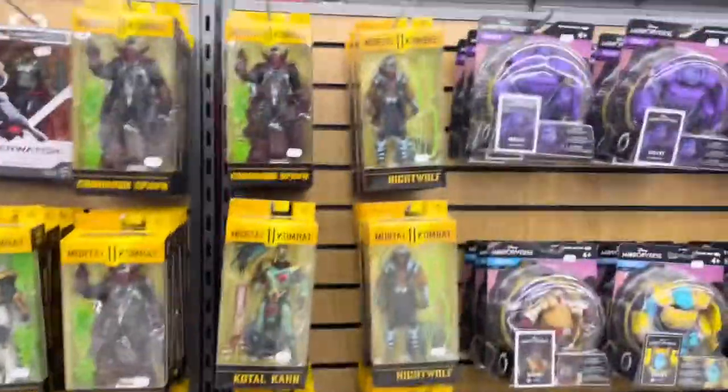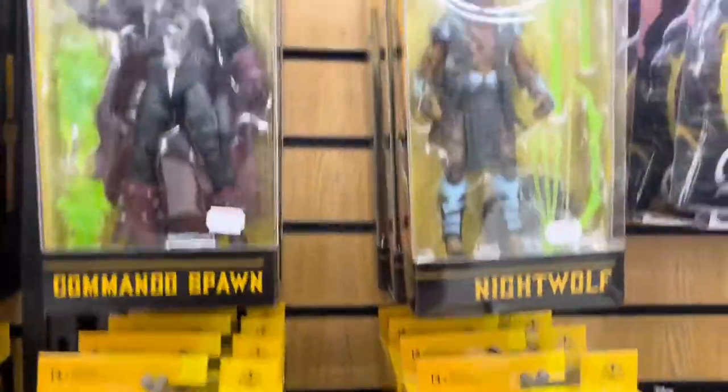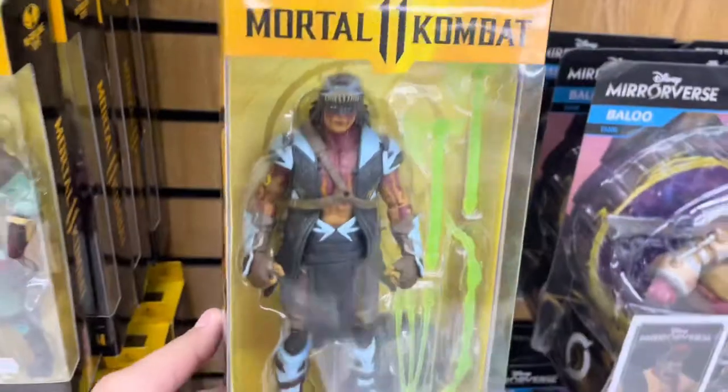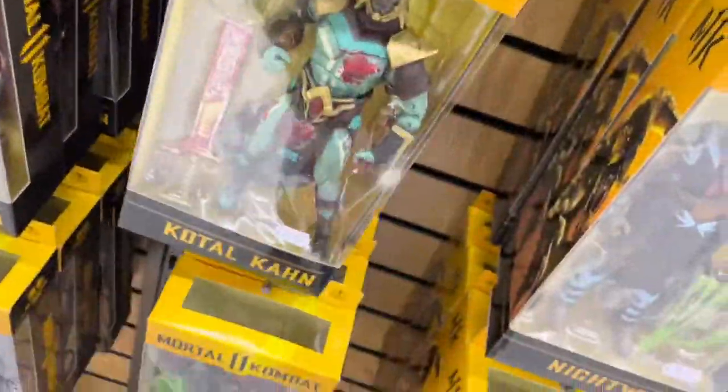Here are a bunch of Mortal Kombat figures — we got Night Wolf and Spawn. This Night Wolf is actually pretty sick, but there's no Baraka in here so that kind of sucks. Kotal Kahn is a pretty nice figure.